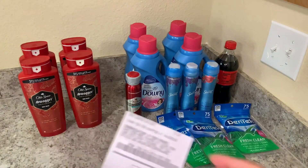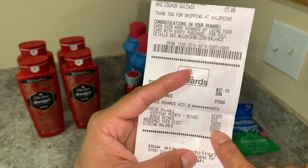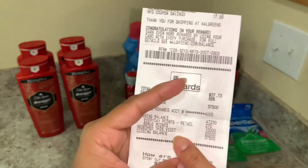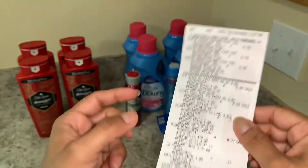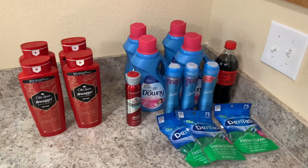For transaction two I redeemed 20,000 points but I did get back 10,000 points. Those 10,000 points are from the deodorants.